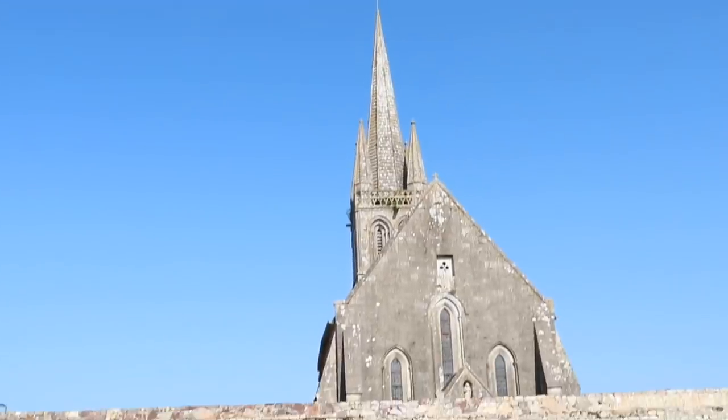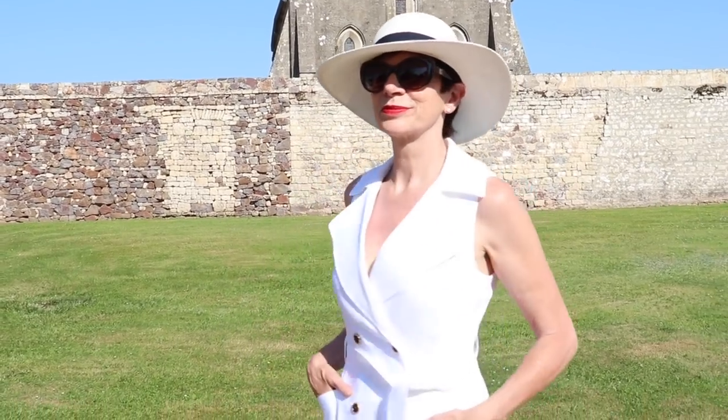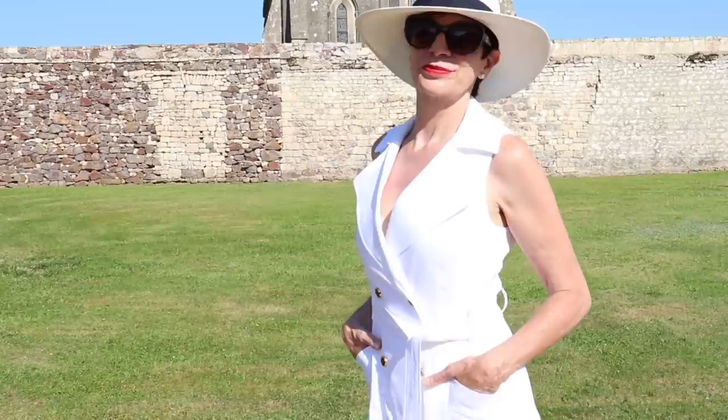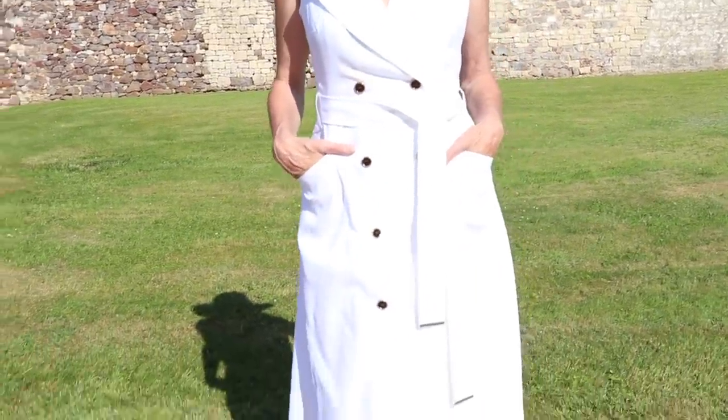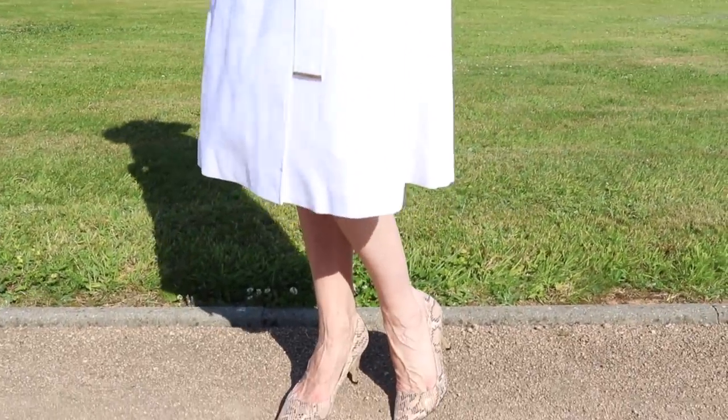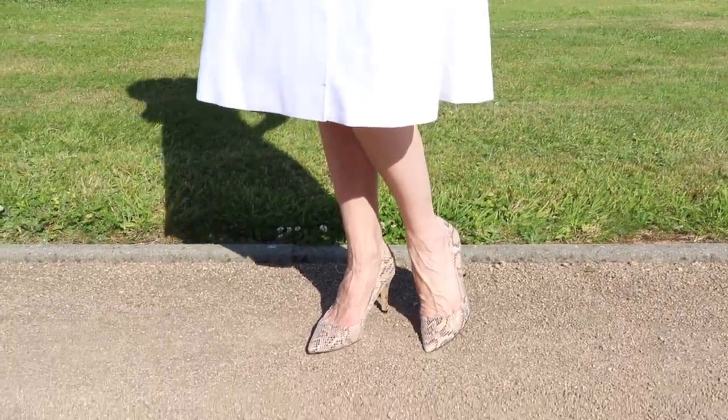They do this dress in ivory and red. Do remember that a double-breasted style can make you look a little bit wider. To give this dress even more va-va-voom I am wearing my pointed-toe snake-print heels. I would wear this style to every stylish occasion — maybe not for weddings as I would leave that colour to the bride — but for any smart occasion, day or evening. White or ivory is always a smart elegant look.